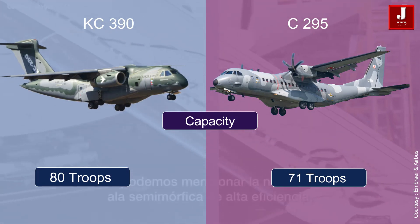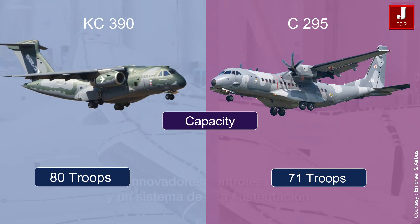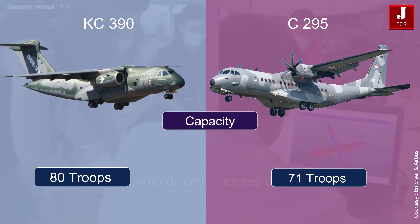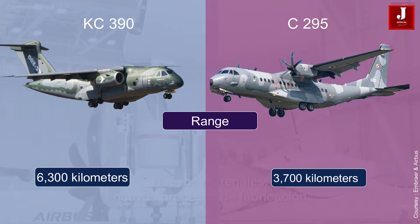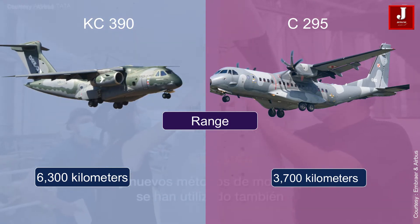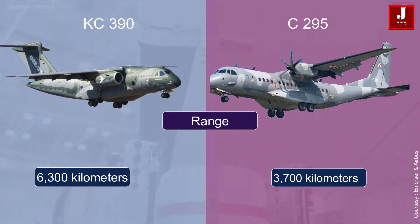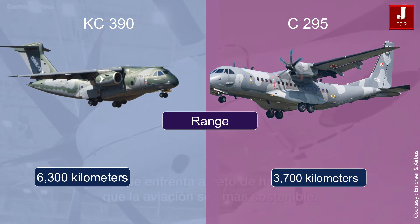Capacity: the C390 has a higher passenger capacity, with seating for up to 80 passengers in a typical configuration, while the C295 can seat up to 71 passengers. Range: the C390 has a longer range, with a maximum range of 3,400 nautical miles (6,300 kilometers), while the C295 has a range of 2,000 nautical miles (3,700 kilometers).